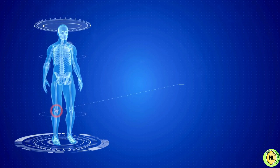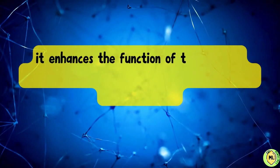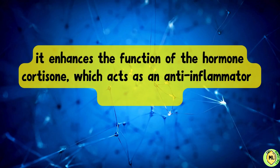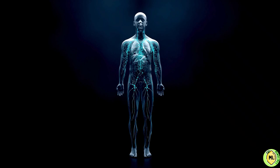Several studies have shown that garlic helps reduce inflammation and is an antioxidant, and thus it enhances the function of the hormone cortisone, which acts as an anti-inflammatory and antioxidant. Allicin also helps boost immune system function and lower levels of bad cholesterol.